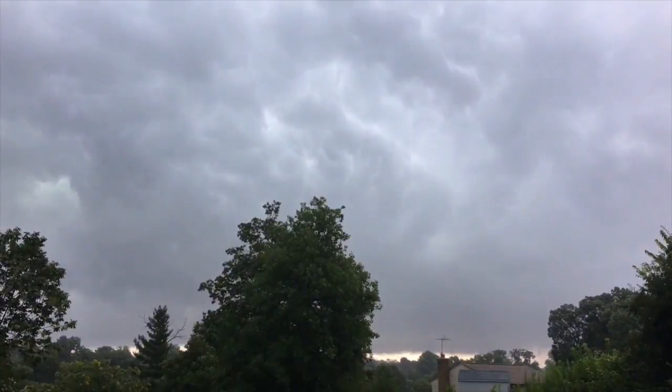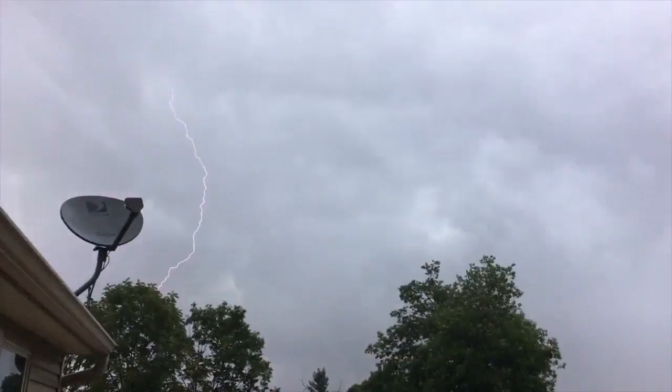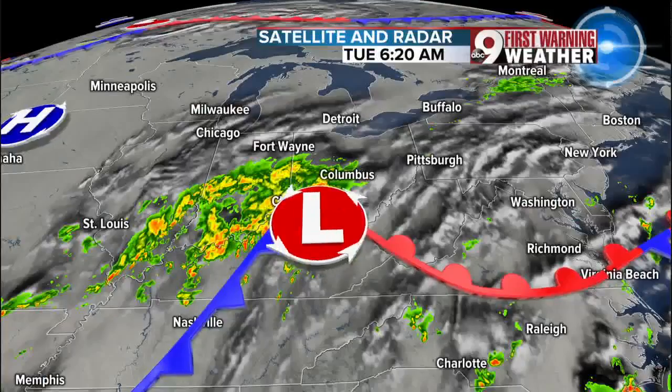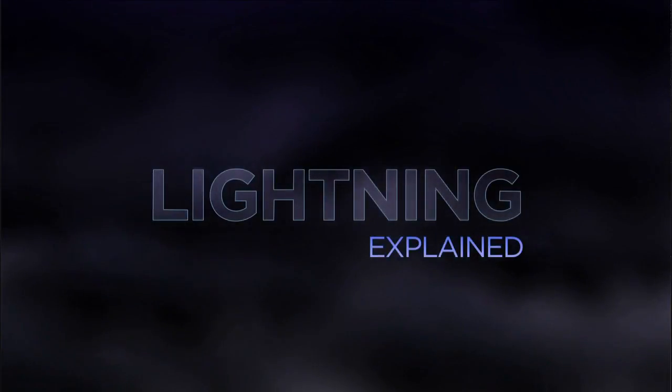Lightning and thunder — it's that combination of just that good old thunderstorm coming through the tri-state. It's something that so many of you want to know more about, so let's break it down. What is the science behind lightning, not only here in the tri-state, but around the globe and how it all works?